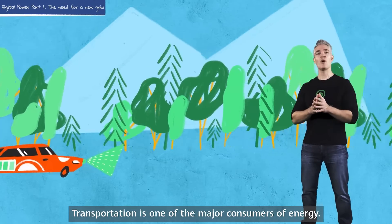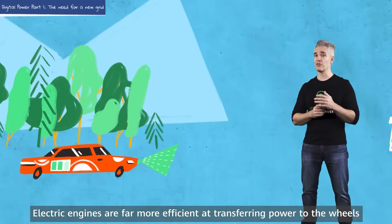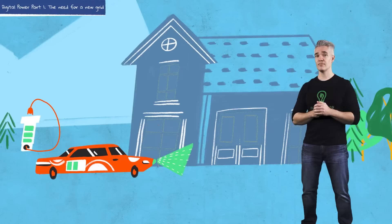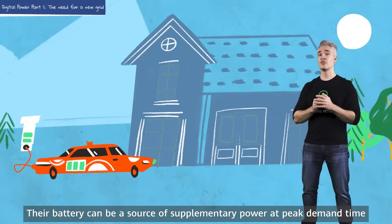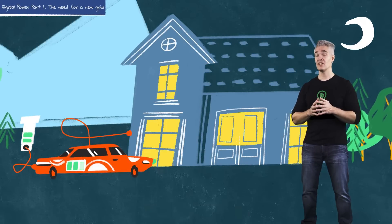Transportation is one of the major consumers of energy. Electric engines are far more efficient at transferring power to the wheels than internal combustion ones are. And electric cars can be a source of energy to power the home. With AI, they charge when power from renewables is cheapest, usually in daytime. Their battery can be a source of supplementary power at peak demand time, like the early evening.